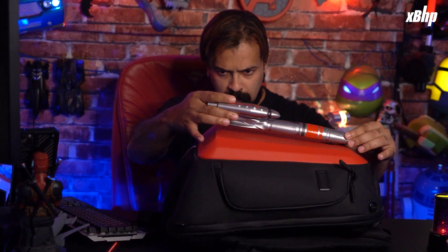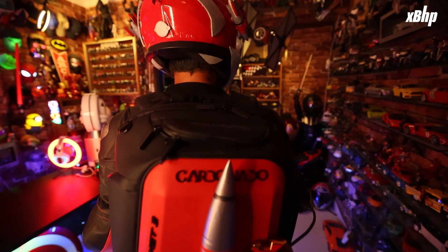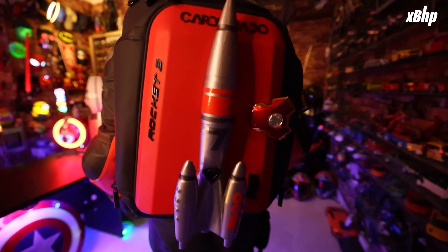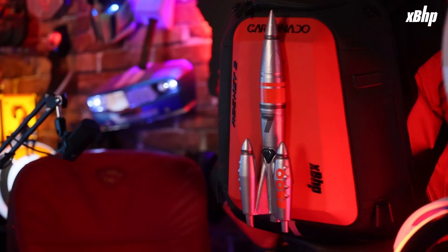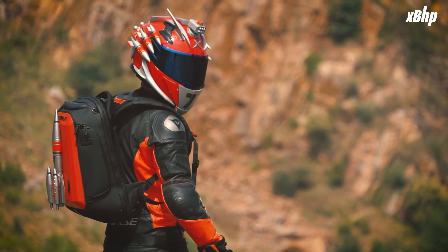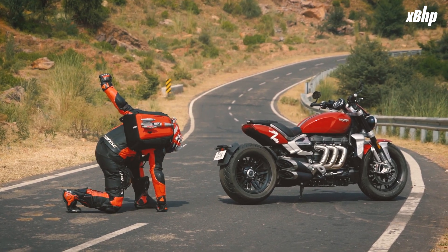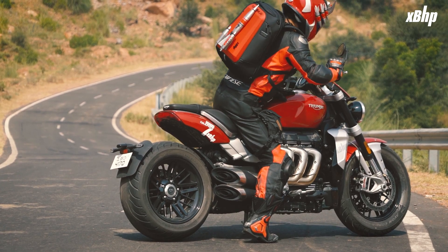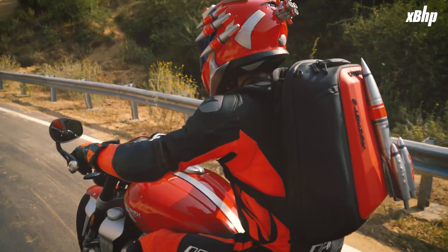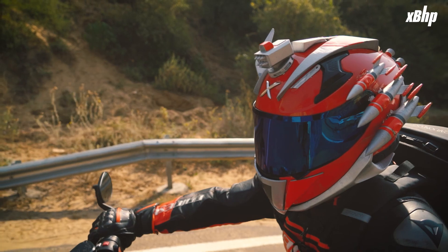Ever since Carbonado came out with their bags, we have always believed that they are a great base for creating a custom bag with 3D elements. The Rocket 3 again provided fuel for our imagination to go into hyperdrive. This simple yet tasteful design completes the rider's look.